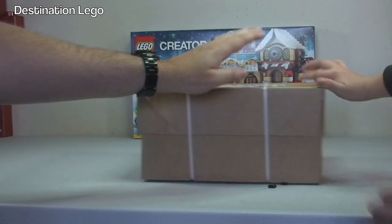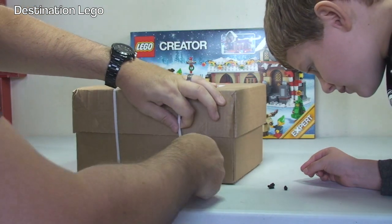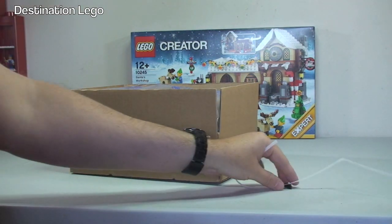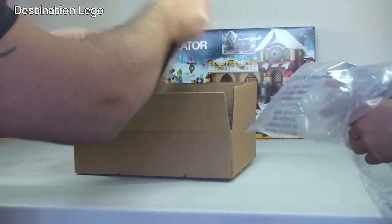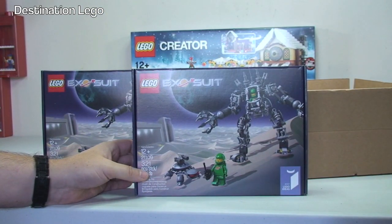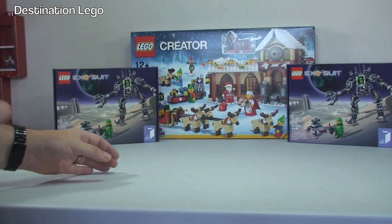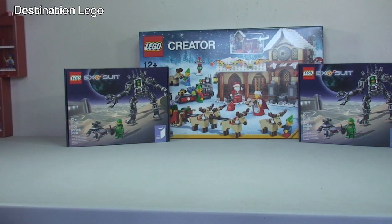That's the other one from LEGO shop at home. So here we have another two Exosuits — the awesome LEGO Ideas Exosuits. I've got another two of these because they are available here in the UK presently from LEGO shop at home. So I think I've got seven of those now in total — some to keep, and some will be sold on my BrickLink store.